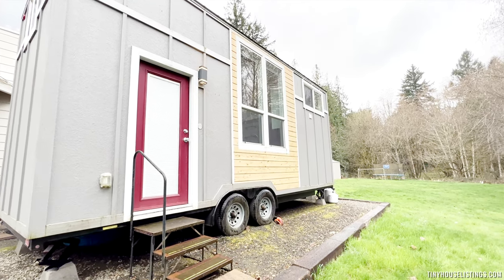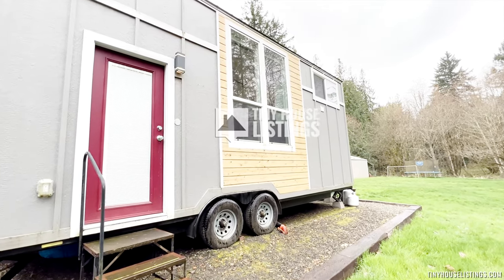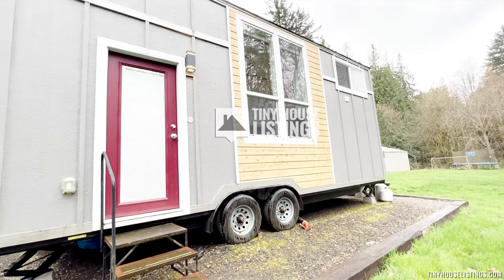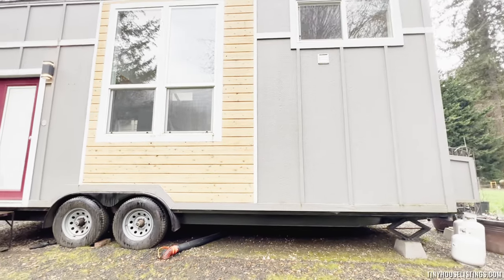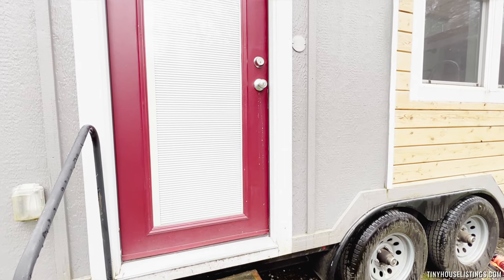This 28-foot Chinook Peak by Tiny Mountain Houses is the perfect tiny house for anyone looking to live small and still have everything that they need. Let's go inside!